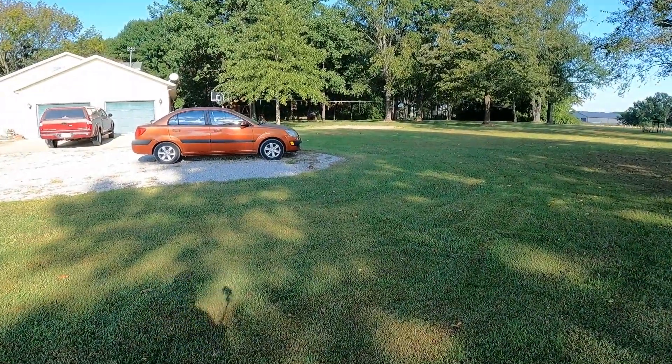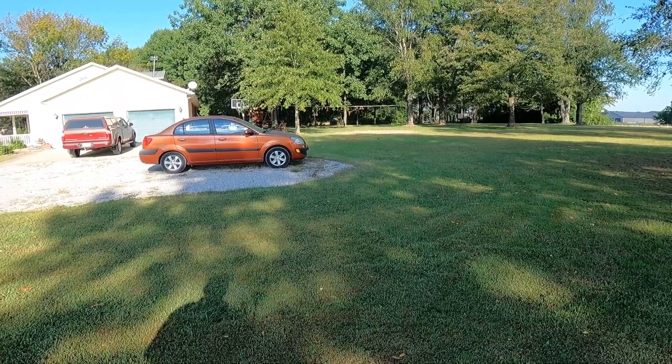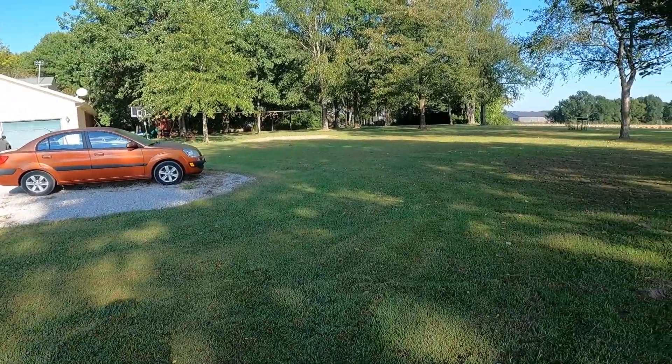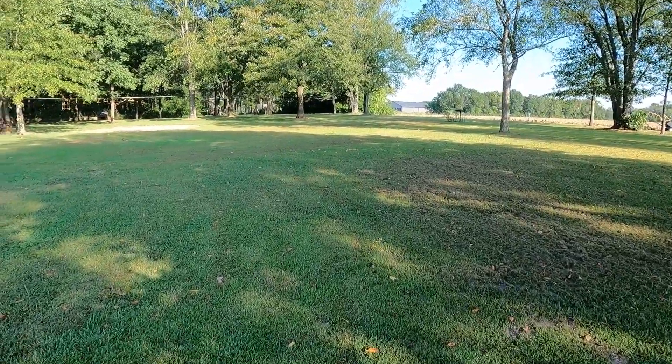Next, right here where the orange car is, we plan on putting a four-car garage, maybe with a little office on it so we can do some office work in there instead of in the house like we do right now. You can see that area over here is our backyard park area — that's where we have our pool in the summertime.